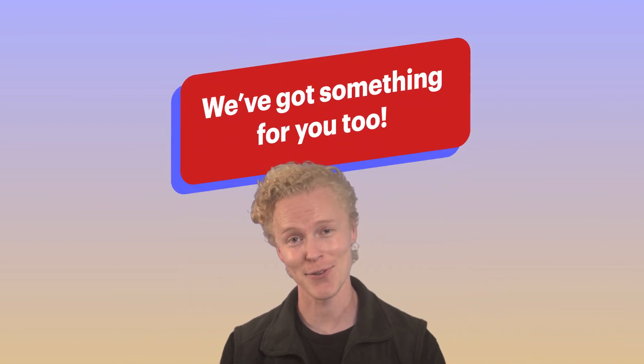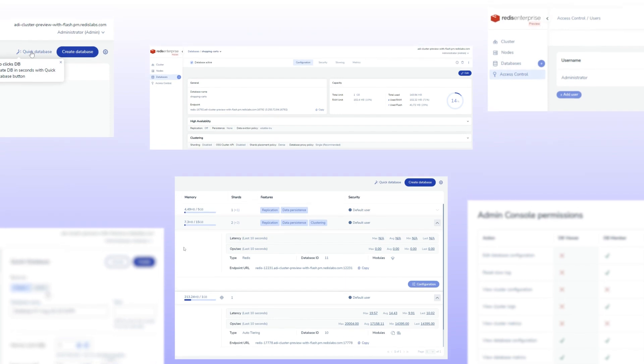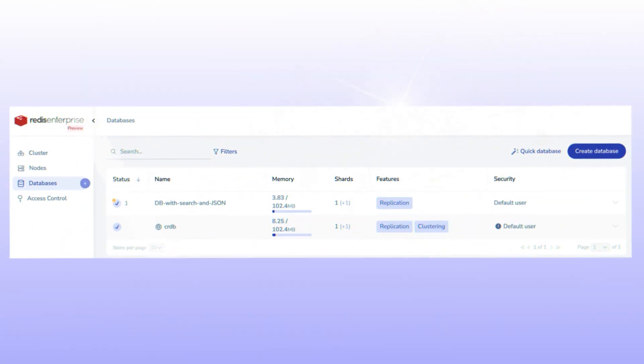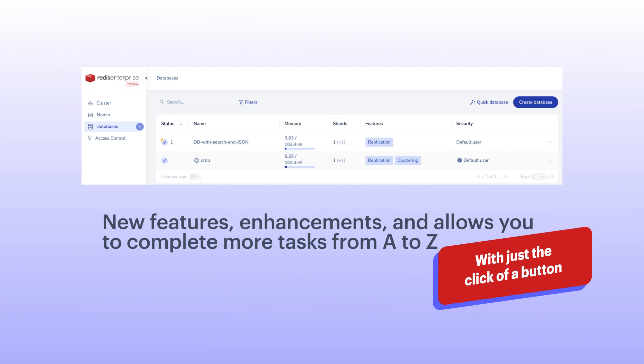We haven't forgotten our Redis operators out there — we've got something for you too. Redis Enterprise software just got a huge upgrade with our new Cluster Manager UI, and it's much more than just a fresh look. The new UI brings new features, enhancements, and allows you to complete more tasks from A to Z with just a click of a button.